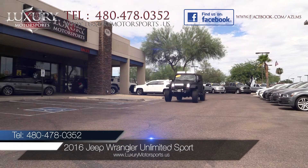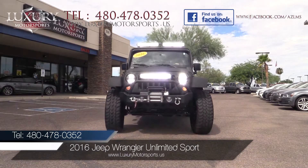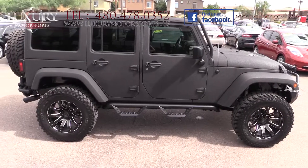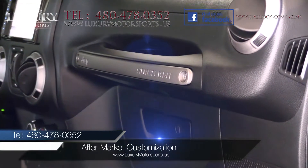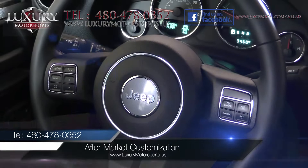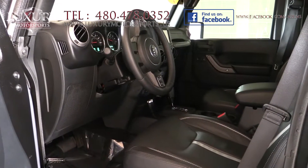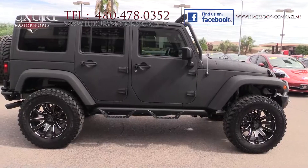Luxury Motorsports is proud to offer for sale this impressive 2016 Jeep Wrangler Unlimited Sport. The list of additional features is extensive on this jaw-dropping Jeep. We encourage you to visit our website at LuxuryMotorsports.us to learn more about the unique aftermarket customization that truly makes this Wrangler one of a kind — from the full Kevlar paint,